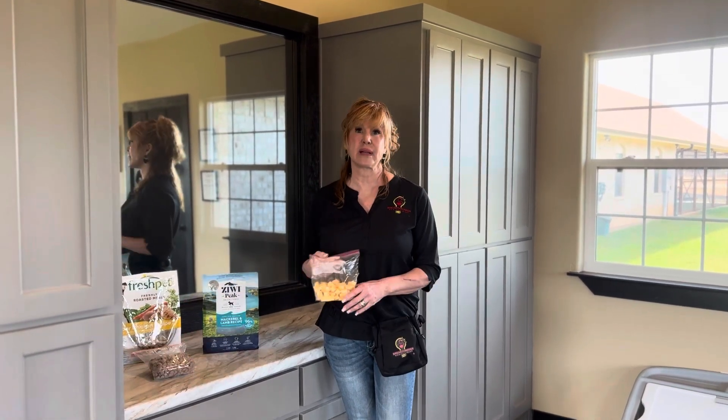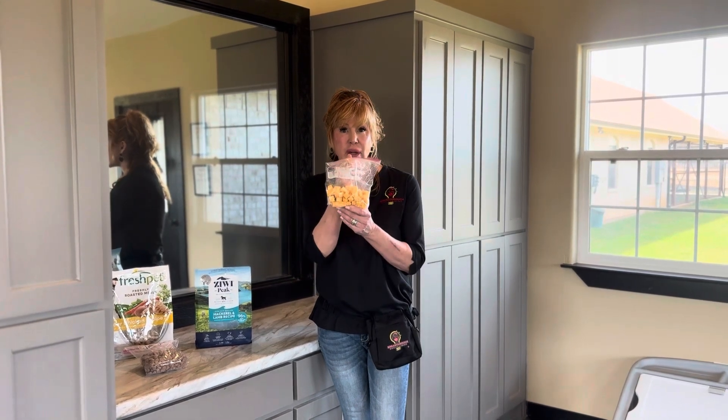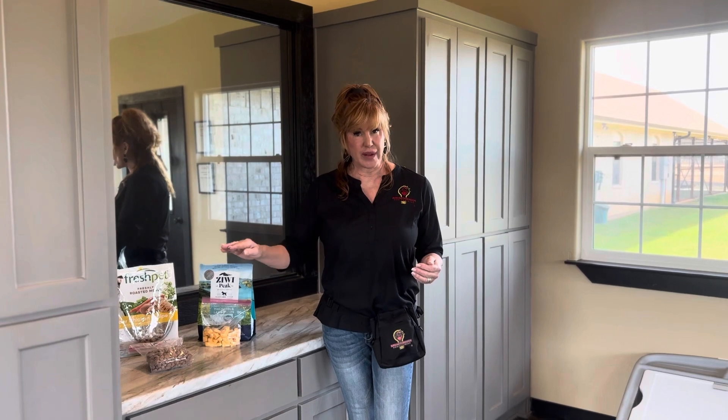Sometimes, for really picky eaters, we are known to give these dried sardines or cubed-up Colby Jack cheese. You want to make sure that your dog's feeding is going well with their weight, so we don't get too skinny or too fat.